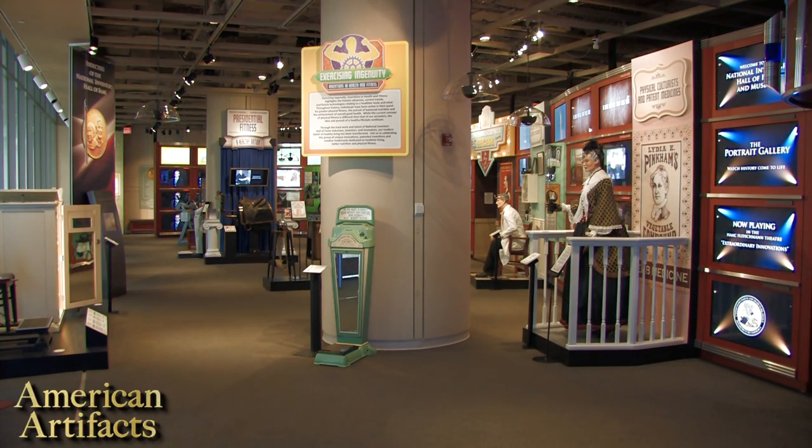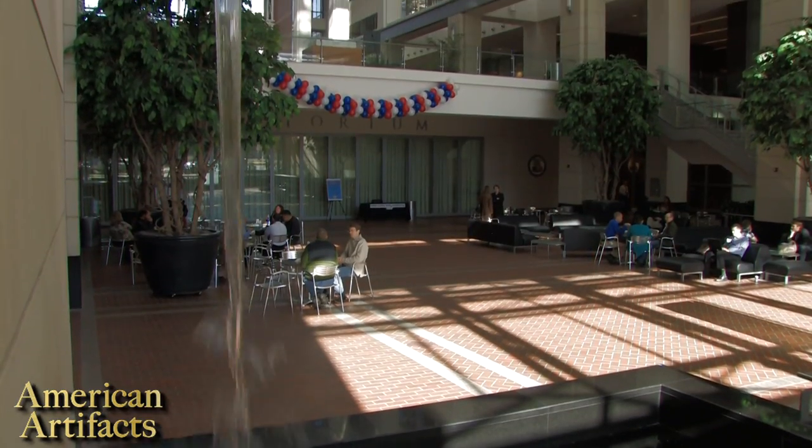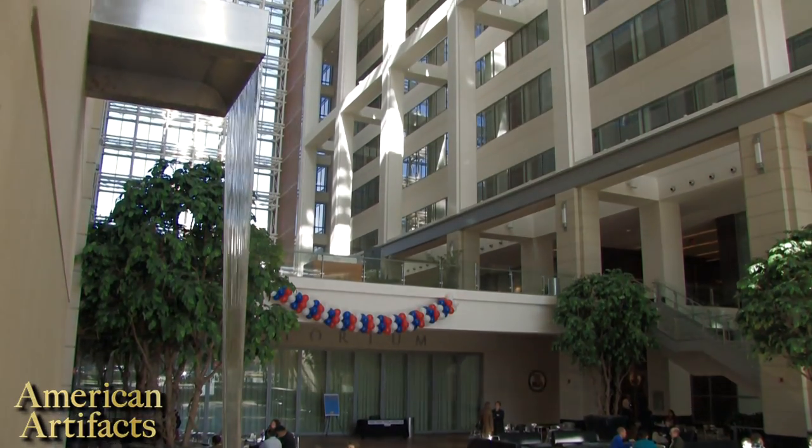Welcome. Hello, my name is Dr. Thad Parsons. I'm the director of inductee selection at the National Inventors Hall of Fame and Museum here at the United States Patent and Trademark Office in Alexandria, Virginia.